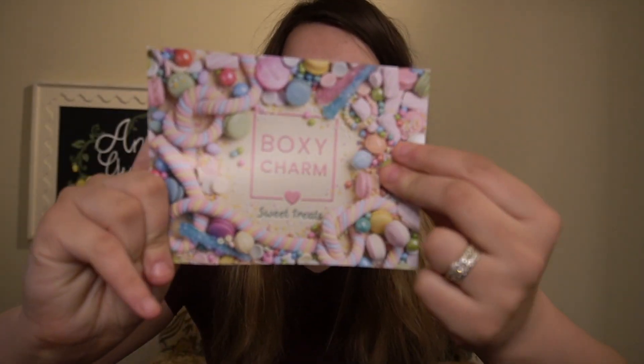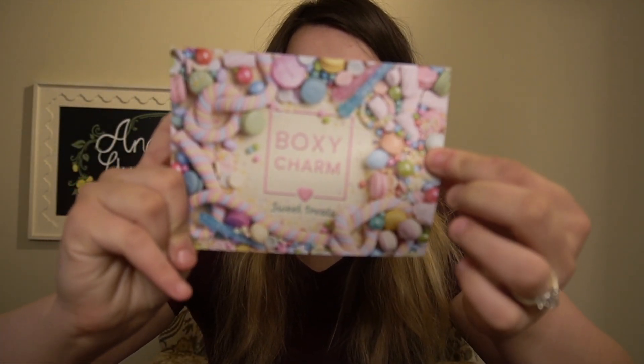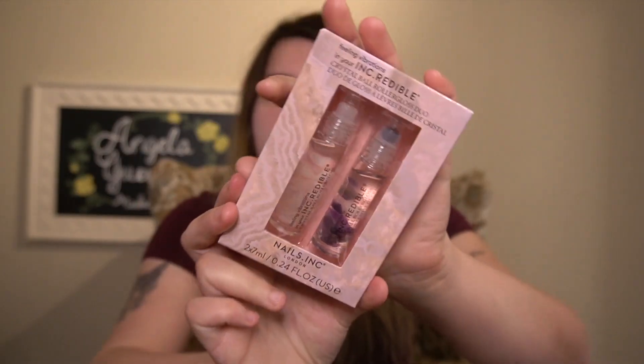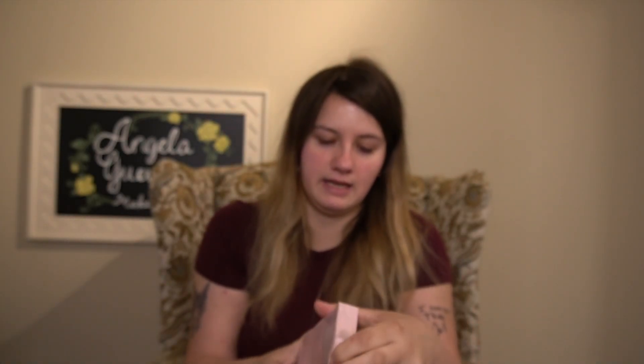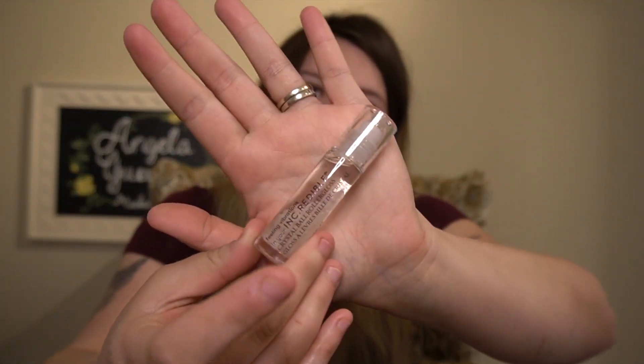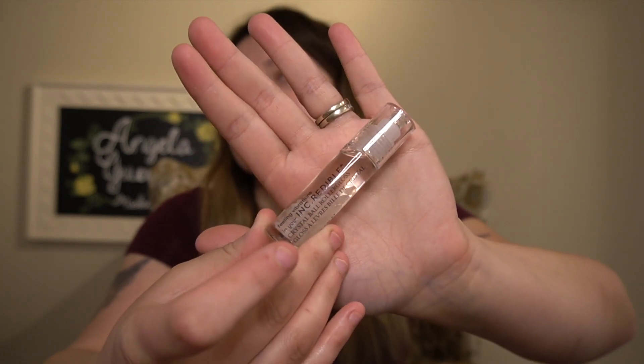So the theme for the month is Sweet Treats. And the first thing that we have in here is the Crystal Ball Roller Gloss Duo. There are two of them. It's from Nails Inc. London. This is what the first one looks like — it has little purple ones on the bottom. And this one just kind of has clear-ish ones on the bottom. I'm just going to put this on now and see how it feels on the lips.